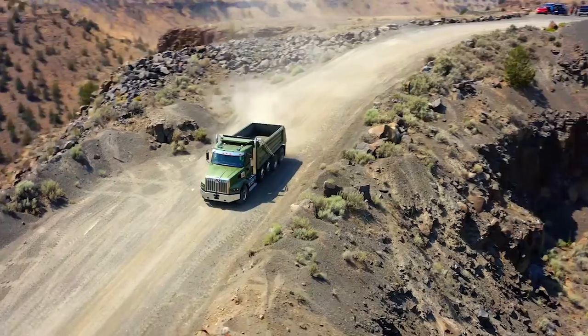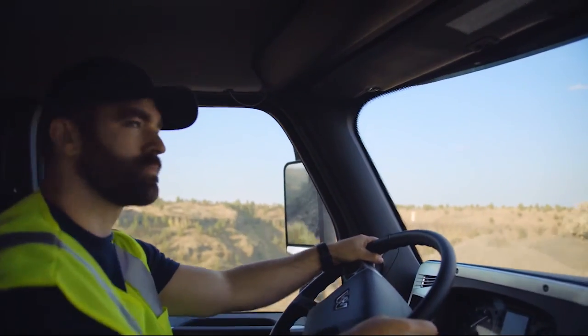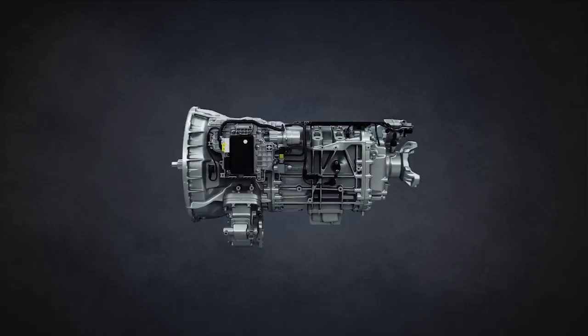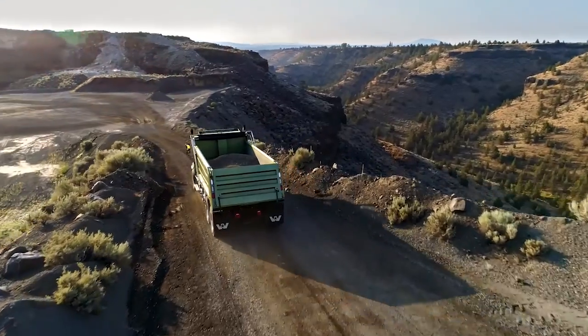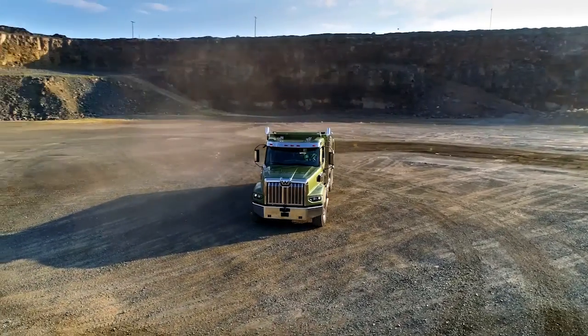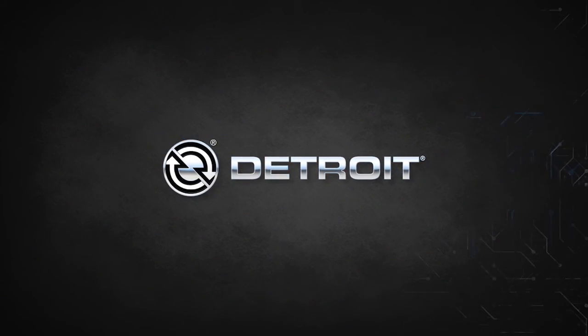Whatever the task. Whatever the terrain. Whatever the challenge. The DT12 Vocational Series is built to handle it all. When you demand strength and cutting-edge technology inside and out — Demand Detroit.